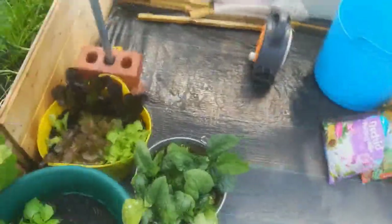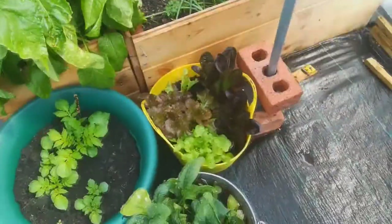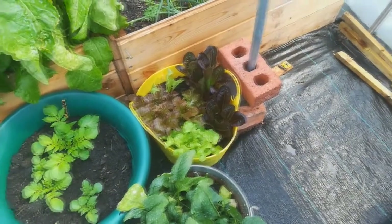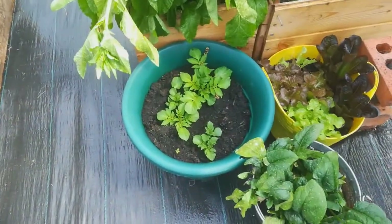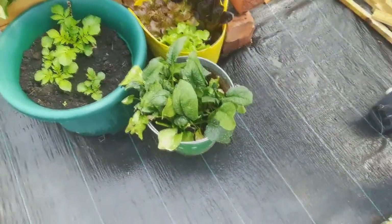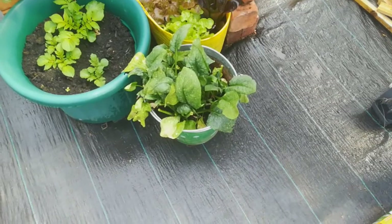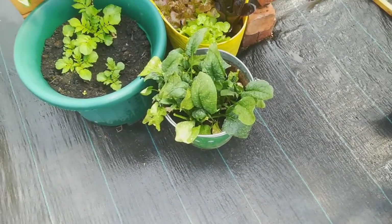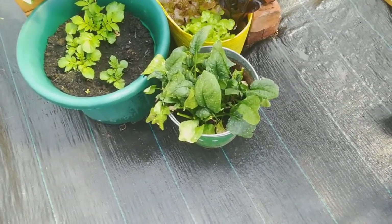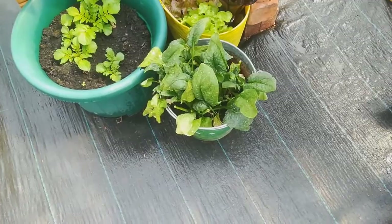Round here, the bucket of lettuce is really looking good and we're just going to keep picking those leaves and eating them. The little buckets of Charlotte potatoes are looking good. This bucket of spinach, which was looking fabulous, is starting to look a little droopy and not so good. Worst case scenario, we'll just pull what's there, eat it, and then start some more.